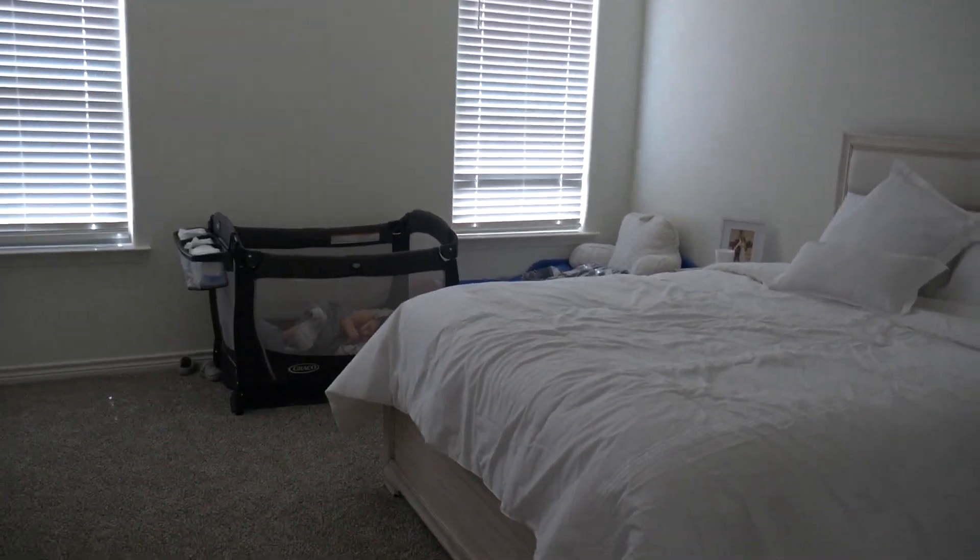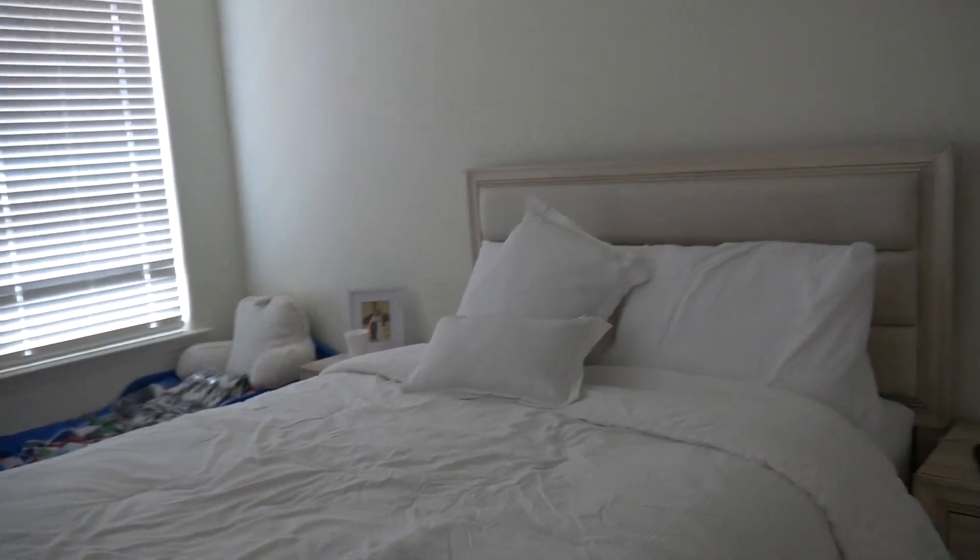Over here is our bedroom — here's the master. We have baby beds in here because we're ending at home, so I'll leave them with us. I have my old bedroom furniture from the old house in here, but it's a really big room — a lot bigger than the one I had before, which is nice.